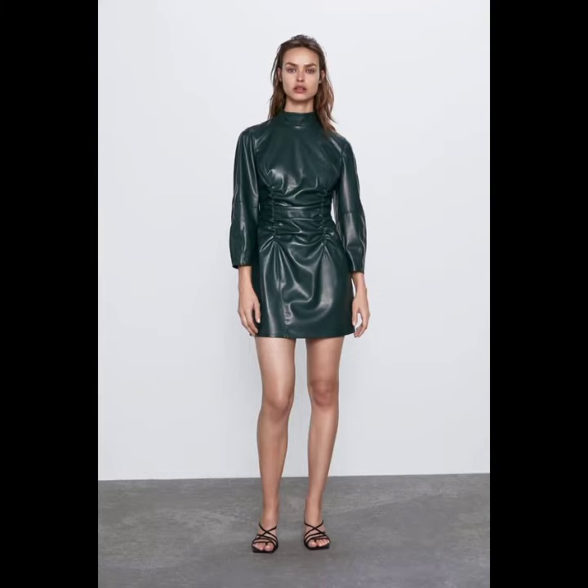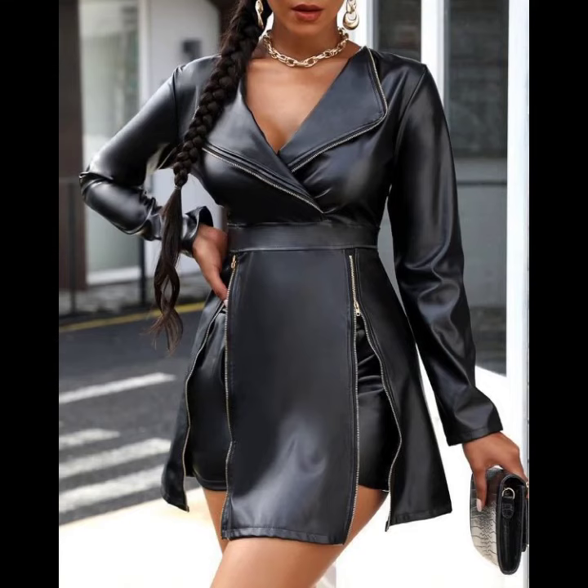Leather midi dresses in 2021 — the midi dress has been an under-trend hem length for the past few seasons, and it's definitely not going anywhere in the summers of 2021.